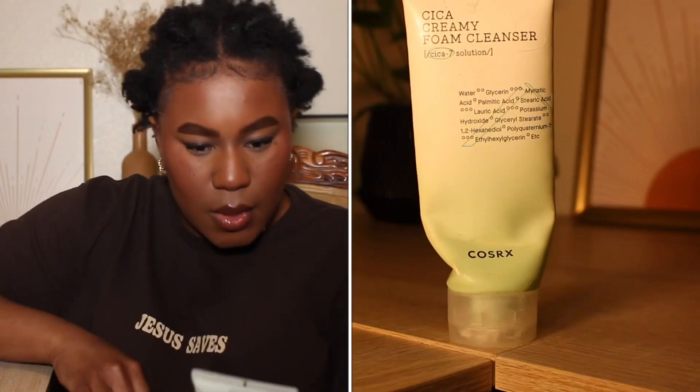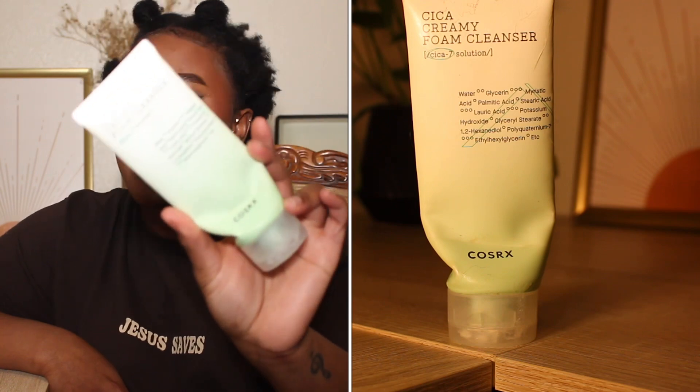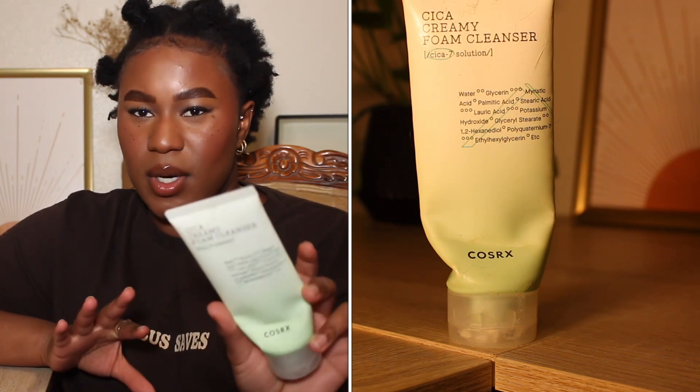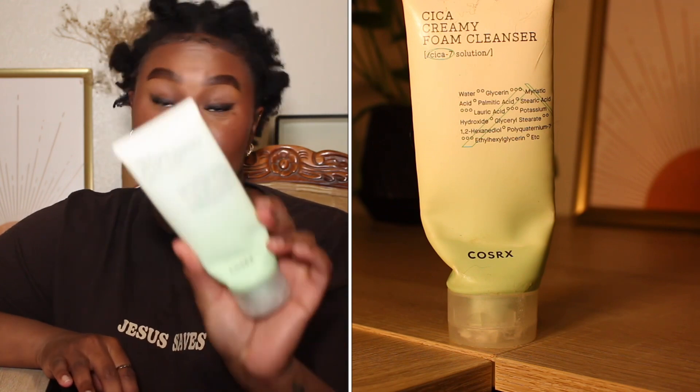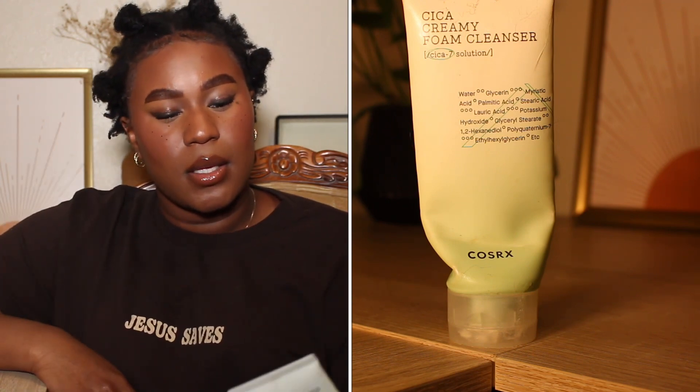Then we have the CosRx Sica Creamy Foam Cleanser. I like this product. I would repurchase, and I might recommend, though it's not easily accessible and you could probably find something very similar at a drugstore. But being by CosRx, it's definitely one of those invigorating cleansers — you can really feel it cleansing. It's very invigorating, feels really good and tingly on the skin.